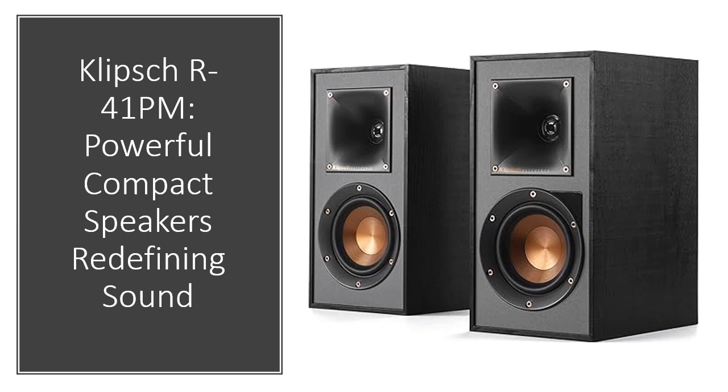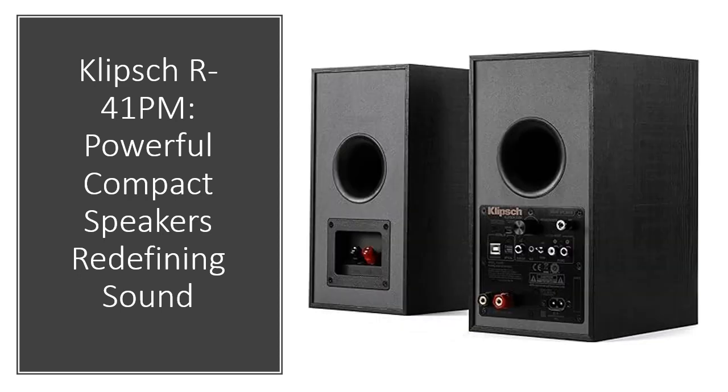Embrace the convenience of this speaker's individual ultra-low noise amplifiers, eliminating the need for external amplification, while offering dedicated source selection and track controls. Experience room-filling sound without the bulk of an A/V receiver.